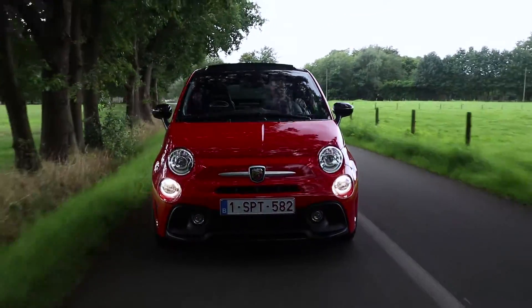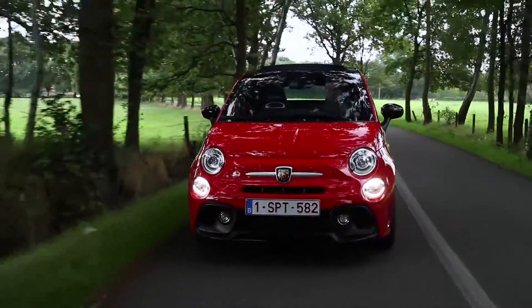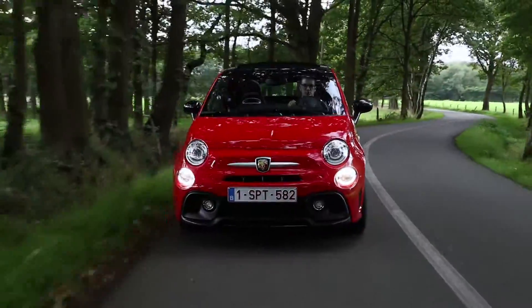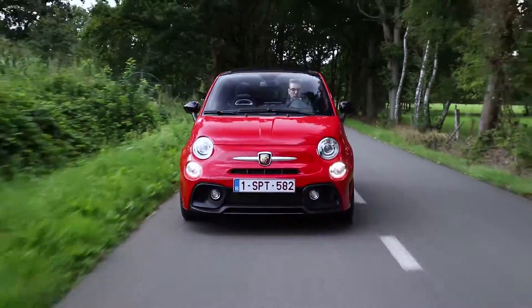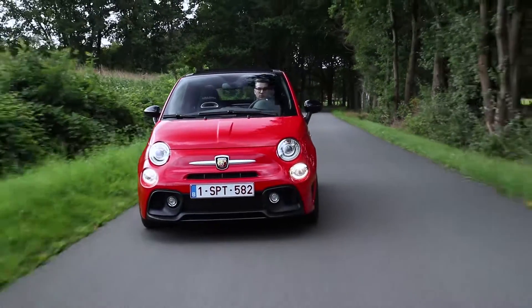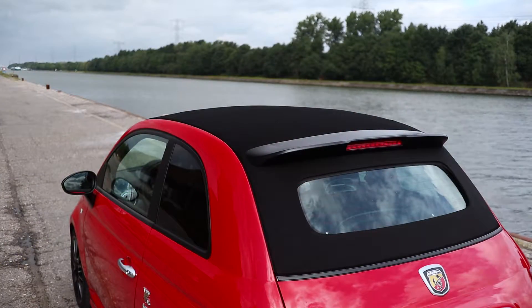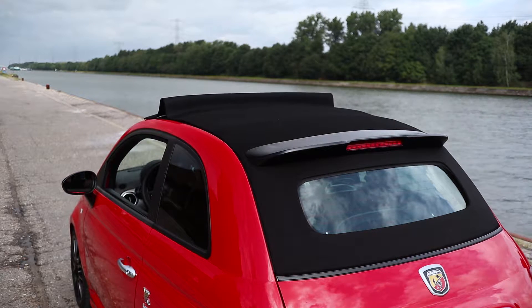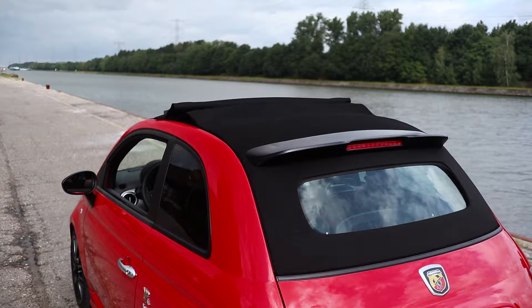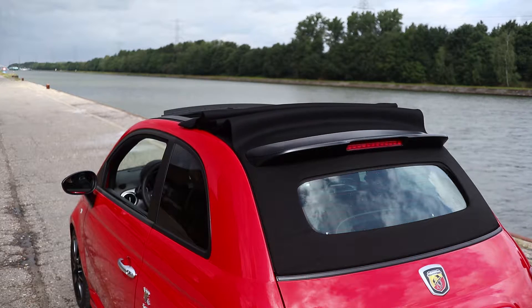The 595 Pista has a 4-cylinder inline turbo petrol engine from Abarth. This engine delivers a maximum of 160 hp, or 118 kW, and a maximum of 230 Nm of torque. This car does 0 to 100 in 7.3 seconds, has a top speed of 216 km/h, and an extra fun fact is that it has a power-to-weight ratio of 6.5 kg per hp.